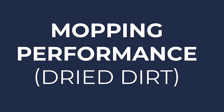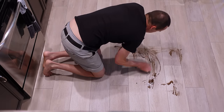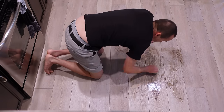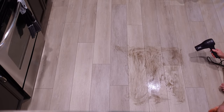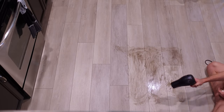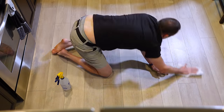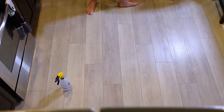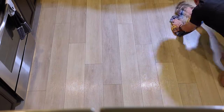Next, to test mopping performance, I started with the most realistic test from my house: dried mud tracked in on shoes and feet. I spread 10 milliliters of Florida mud over a 2-foot by 2-foot square and dried it with a hair dryer. Each vacuum was set to maximum water flow and two passes on a mop-and-vacuum combined run. After each run, I sprayed the area with three sprays of water, wiped it clean with a paper towel, set it aside to air dry, and in between each test I mopped the floor with a traditional wet mop and hand dried it with a towel.